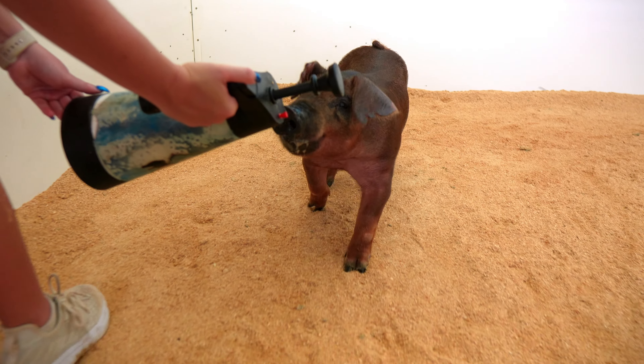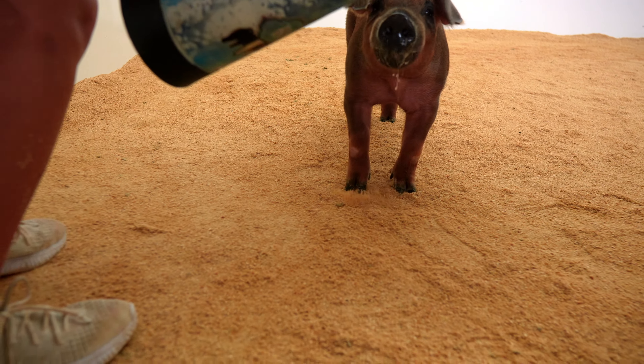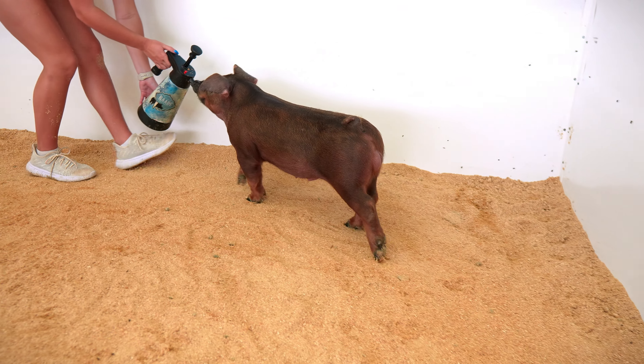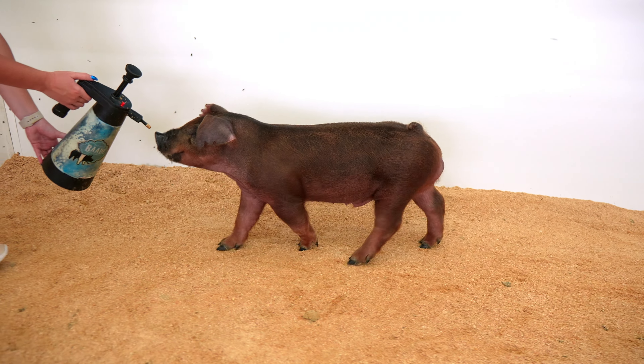Sexy, sexy looking hog that is impeccable from a feet and legs standpoint. The length of hip that's set to his hock is very indicative of the Statement Day stuff, and he continues to add muscle and pounds.